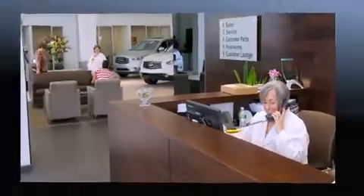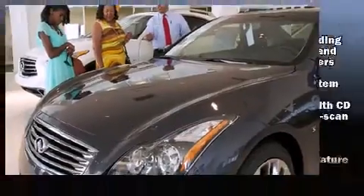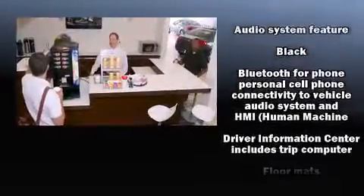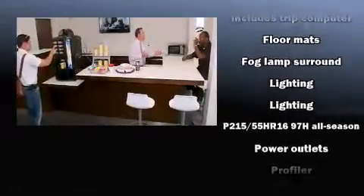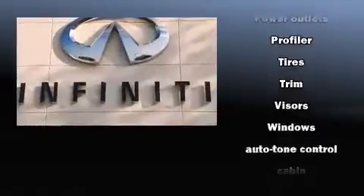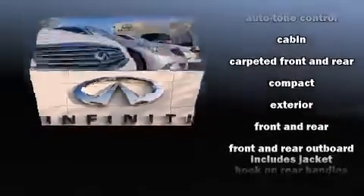Saab ensures the safety and security of its passengers with equipment such as dual front impact airbags with occupant sensing airbag, head curtain airbags, traction control, anti-whiplash front head restraint, a panic alarm, and four-wheel disc brakes with ABS. Safety and maximum capability are assured via self-leveling rear suspension, which maintains optimal driving geometry.